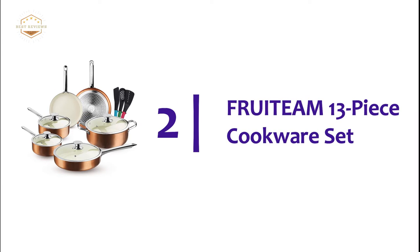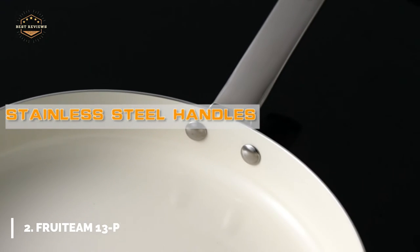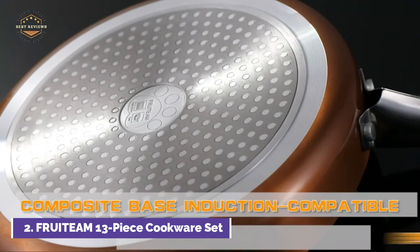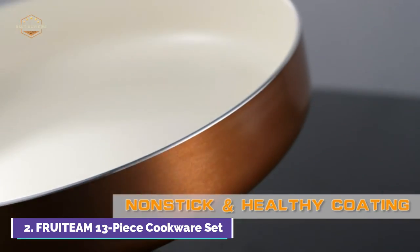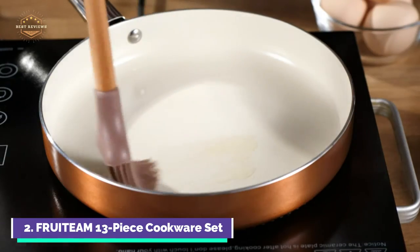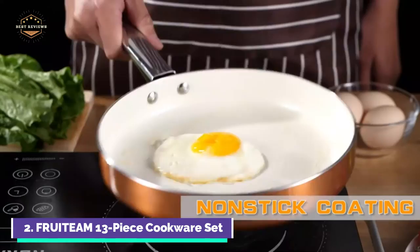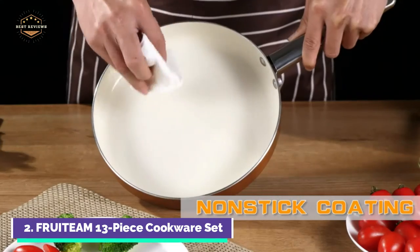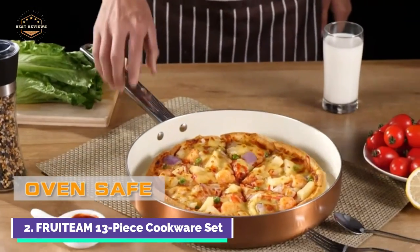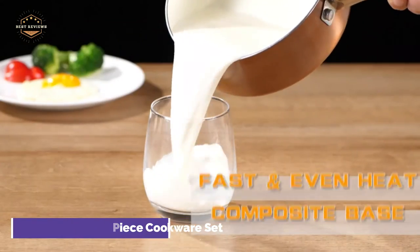Number 2 on our list: Frutin 13-Piece Cookware Set. High-tempered lids with a thickness of 3.8 millimeters are easy to see through and resist high temperatures. The cover allows you to see the current status of your food and preserve its best flavor. The set includes a triple-induction-ready base for fast heating and even cooking in just a few seconds, making it better for food preparation and energy savings. The long, ergonomic stainless steel handles dissipate heat faster than regular handles, though it is important to use an oven mitt for protection.